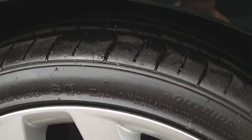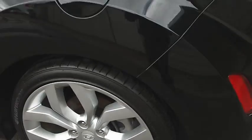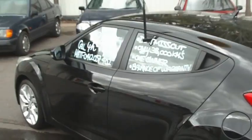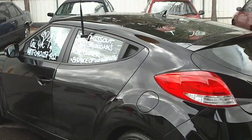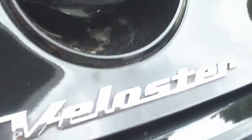Rear tires are all good as well — wheels looking fine. Around the back you've also got some parking sensors and a little reversing camera that sits underneath here, which I'll show you in a sec.